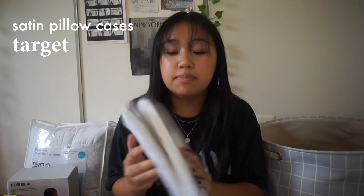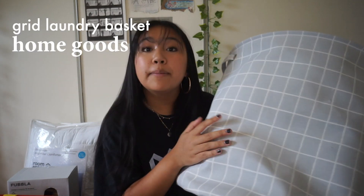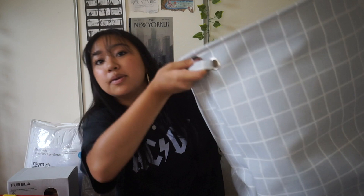I got satin pillowcases from Target — just white ones, because I want to stick with a neutral white theme. Most of my things are neutrals and blue. My laundry basket from Home Goods matches — it's a blue-gray grid pattern to go with my duvet cover, and it has handles so I can carry it down to the laundry room.